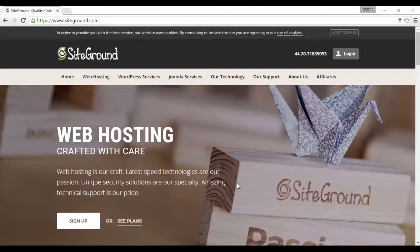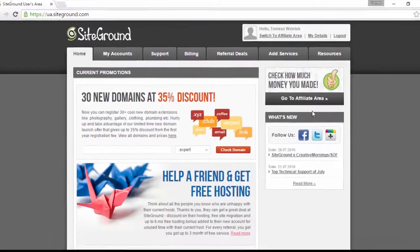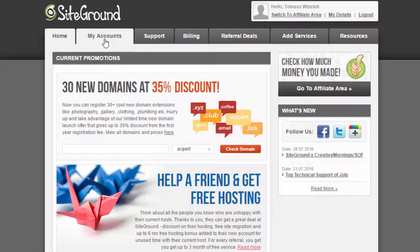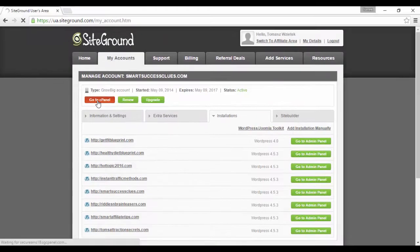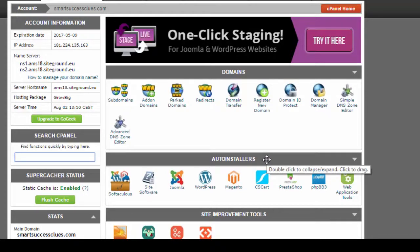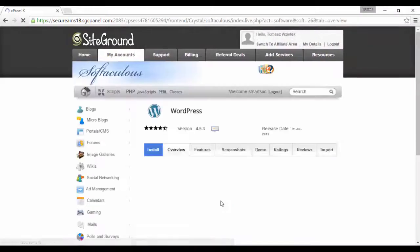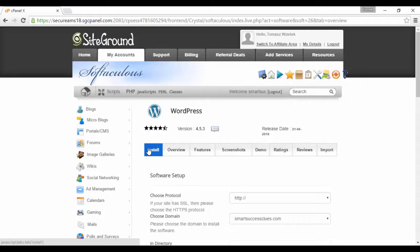So let's get started setting up your first WordPress blog right now. First, login to your SiteGround account. Enter your details and click login. Then I want you to click on my accounts, now go to cPanel. You may get a pop-up at this stage, so just click proceed. Under the auto installers section, click on WordPress, and over here click on install, because this is literally a one-click install platform.